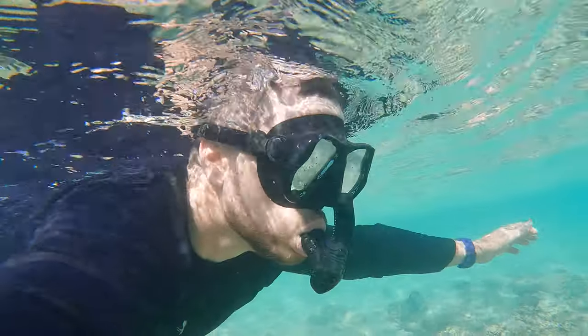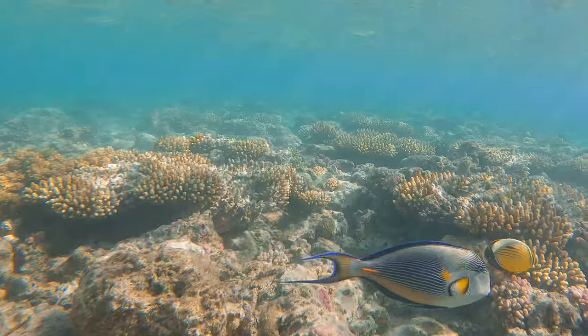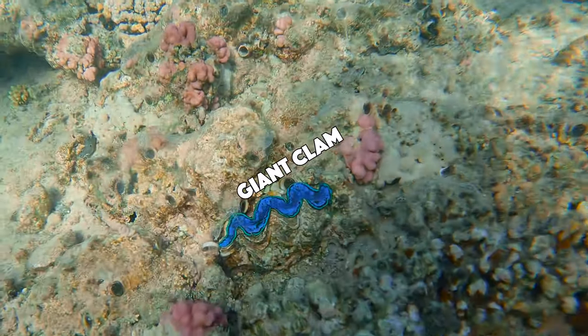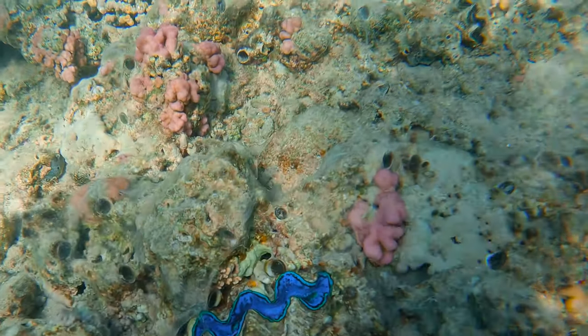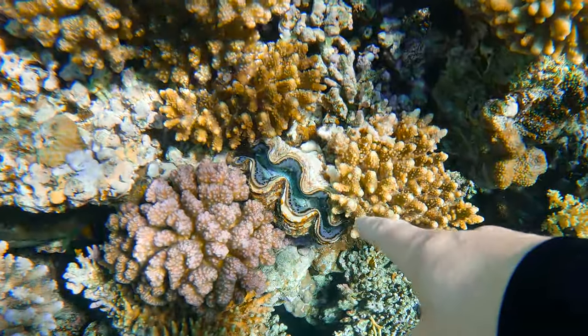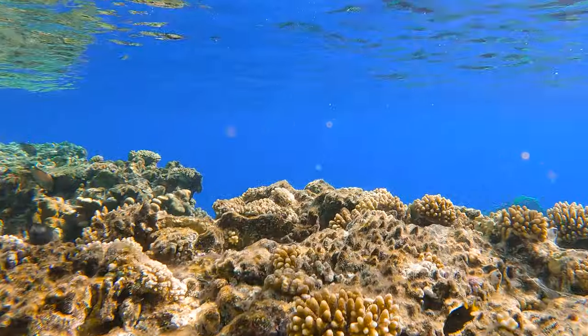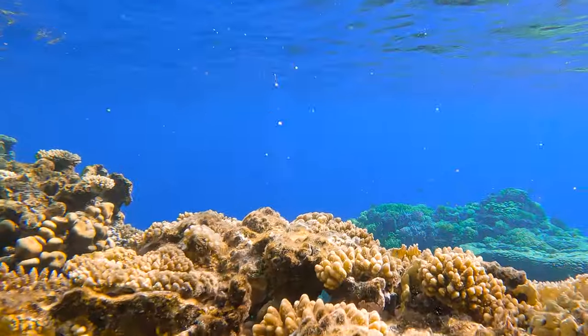The water is very warm, around 80 degrees Fahrenheit. And right away, even in the shallows, there is some really amazing sea life, like this giant clam. Look at that thing — it is huge, and look at how blue it is. They can sense when potential predators are close, and then they snap shut. Check this out. Okay, let's get out of the shallows and into some deeper water.